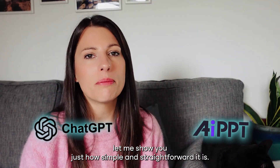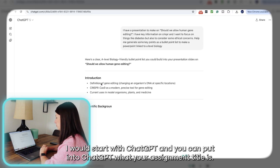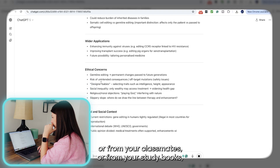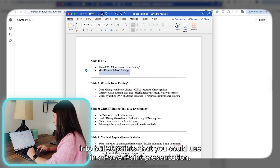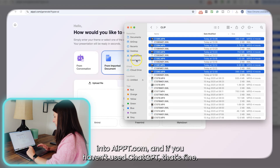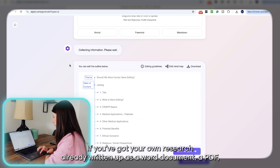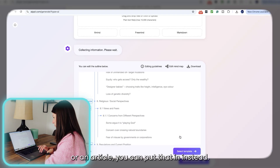Let me show you just how simple and straightforward it is. I would start with ChatGPT and put in your assignment title, any research you've already collected from your own independent research, class notes or study books, then ask it to summarise all of that information into bullet points you could use in a PowerPoint presentation. Then you just copy and paste the output from ChatGPT into AIpowerpoint.com. And if you haven't used ChatGPT, that's fine — if you've got your own research as a Word document, a PDF, a Google Drive file or even a particular website or article, you can put that in instead.